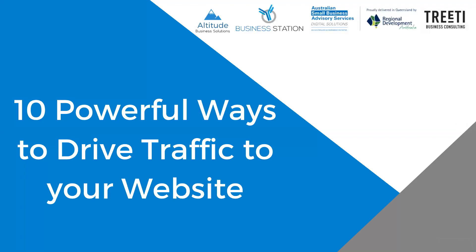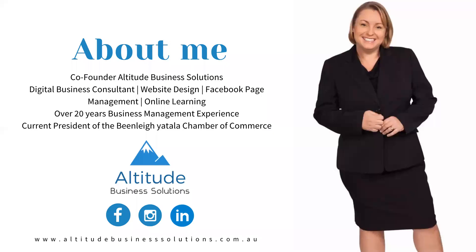Welcome to today's webinar — a 1AOR webinar on 10 powerful ways to drive traffic to your website. This workshop is part of the Australian Federal Government's Digital Solutions Program, brought to you in Western Australia, Northern Territory and Queensland by Business Station, Treaty Business Consulting and RDA Brisbane. For those of you who don't know me, my name is Kerry Saverin and I'm the co-founder of Altitude Business Solutions.